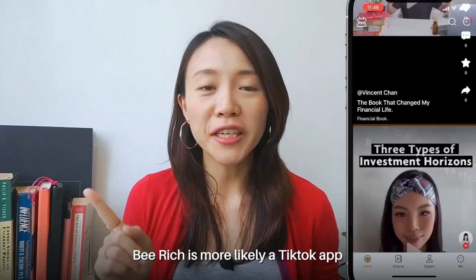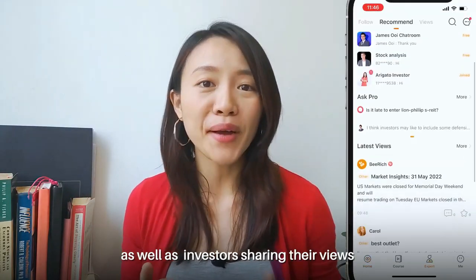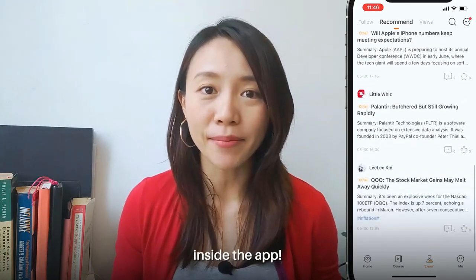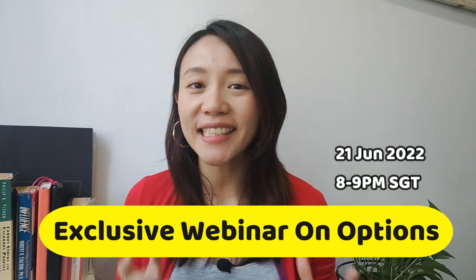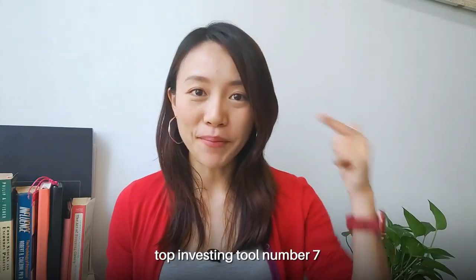Top investing tool number 6: Be Rich. Be Rich is more like a TikTok app in the field of investing. There are quite a lot of financial bloggers as well as investors sharing their views on different companies and different market conditions inside the app. I'm also launching an exclusive webinar just for my followers inside the Be Rich platform, so make sure to download the app right now. This video is also sponsored by Be Rich, and I have to thank Be Rich for creating this amazing app where all investors can come and learn together.